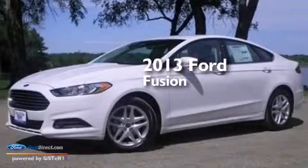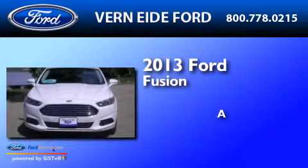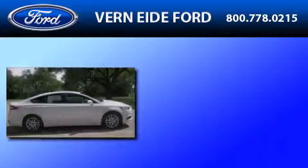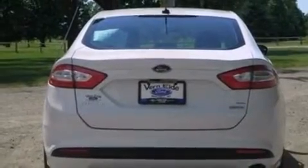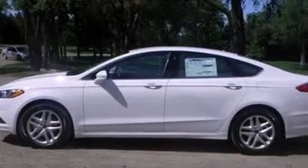This is a brand new 2013 Ford Fusion. Its top features include Bluetooth cell phone integration, XM satellite radio, aluminum wheels, and traction control and stability control systems.